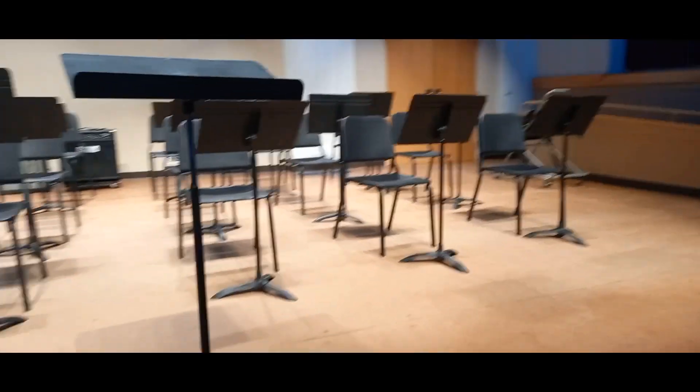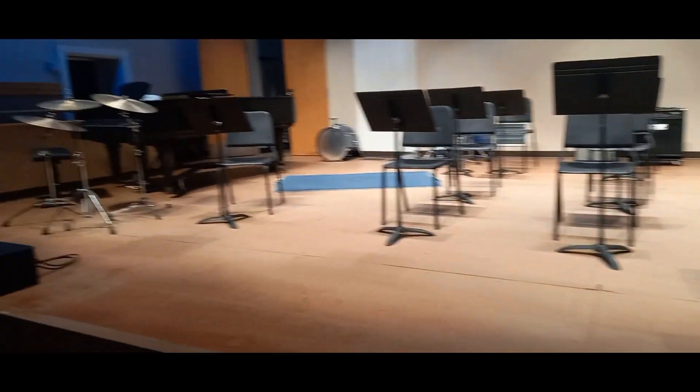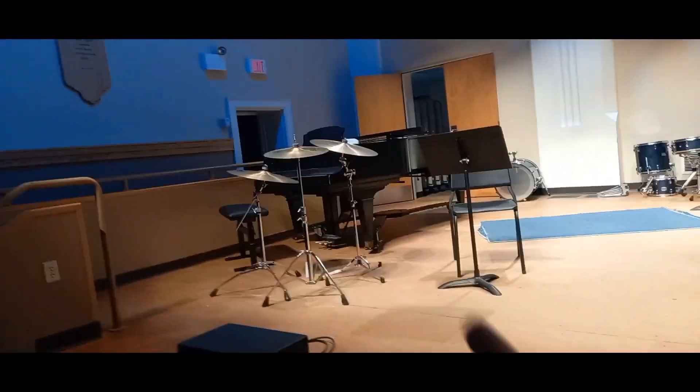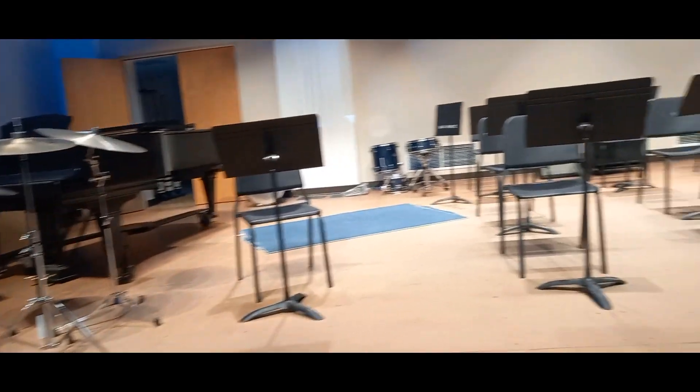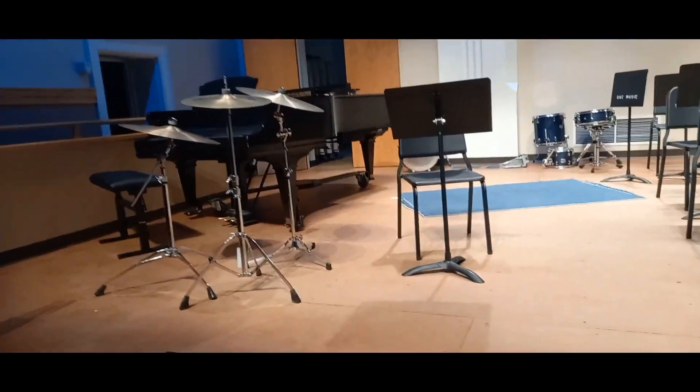I'm back at Border Hall working on setup for jazz band. My makeup lesson with a vocal student got cancelled, so I'm really lucky — I have a lot more time to work on the setup. Otherwise I'd have been really rushed. I still need to grab warmer cymbals for the drum set and one more music stand, since we're out of stands in this building. Let's walk back to the band room and grab some more stuff.